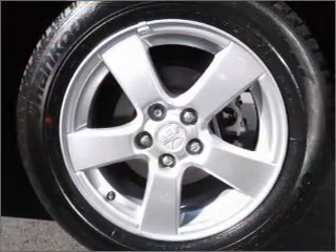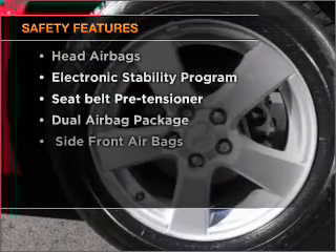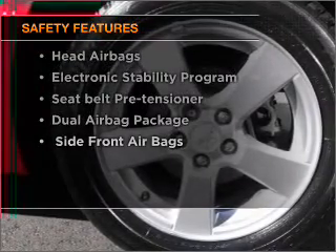The anti-lock braking system will help keep you safe on the road. It's important to be able to trust in the safety components of the vehicle you purchase.